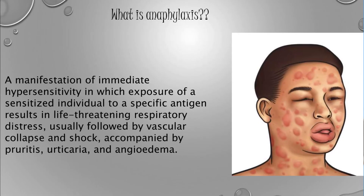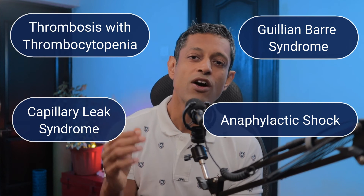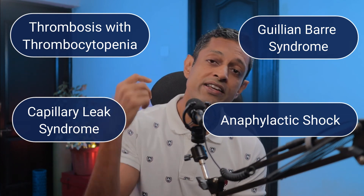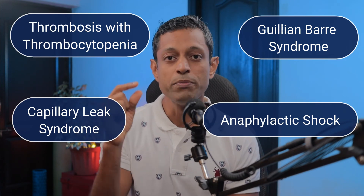Anaphylactic shock is an over-exaggerated immune response by your body. It often starts with mild symptoms such as itching of the skin, hives, and an itchy throat, and can quickly progress to a medical emergency where you might have trouble breathing.